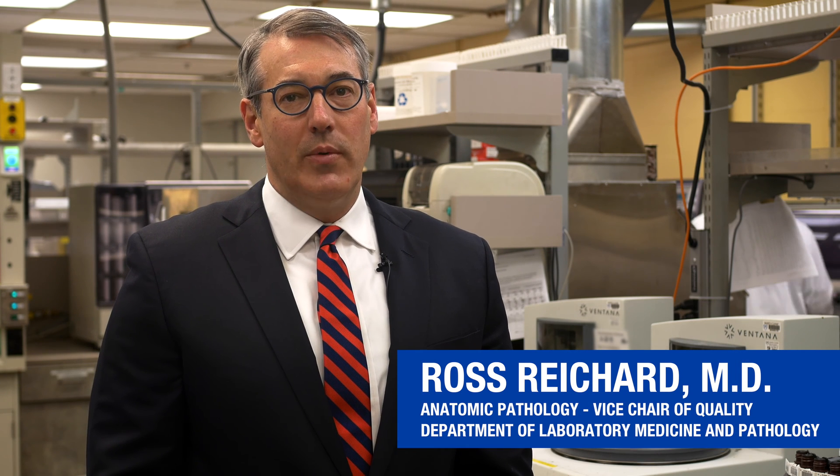Hi, I'm Ross Reichard, Vice Chair of Quality for the Department of Laboratory Medicine and Pathology at Mayo Clinic.